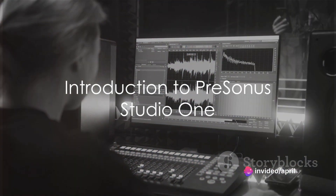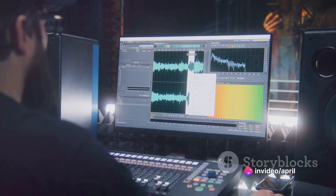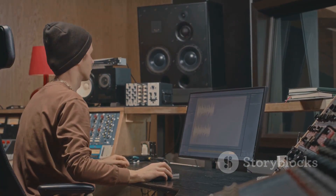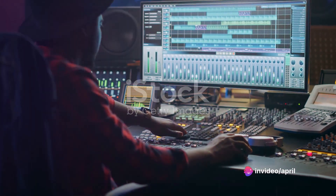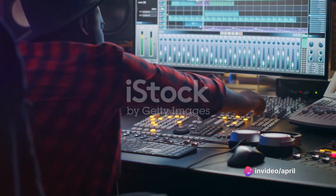Ever wondered what's the current state of music production software? A name that certainly stands out is PreSonus Studio One. Since its inception in 2009, Studio One has garnered a reputation for its innovative approach to music production, providing an intuitive interface and powerful features that have charmed musicians and producers alike.